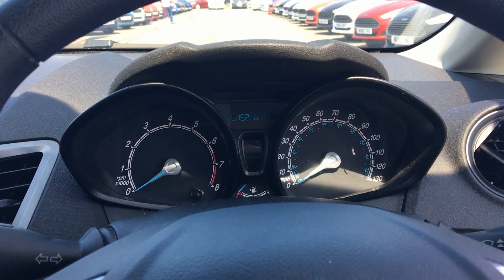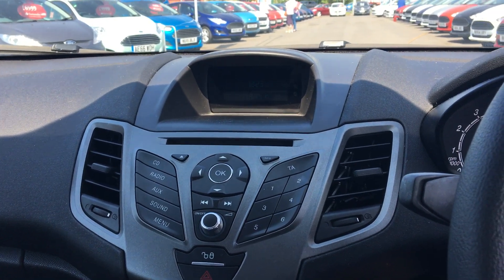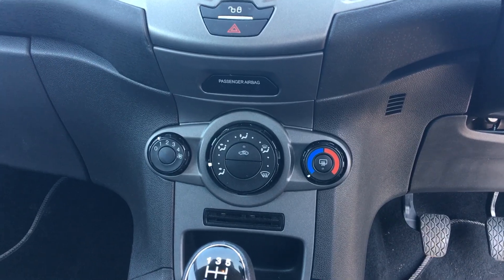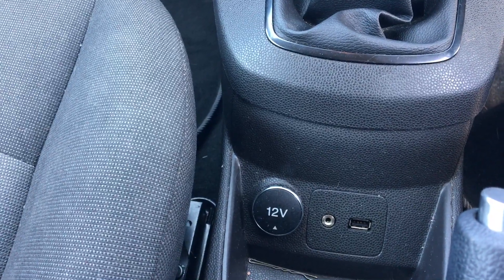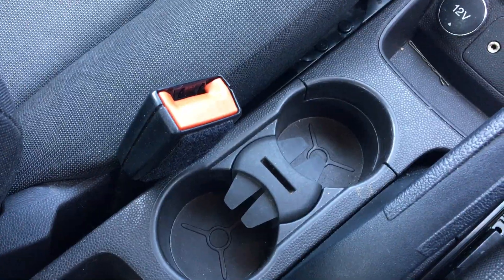Here you have your trip computer. A CD player and radio. This vehicle also comes with air conditioning and a quick heated windscreen. Here you have a USB port to listen to music via your phone, and also two cupholders.